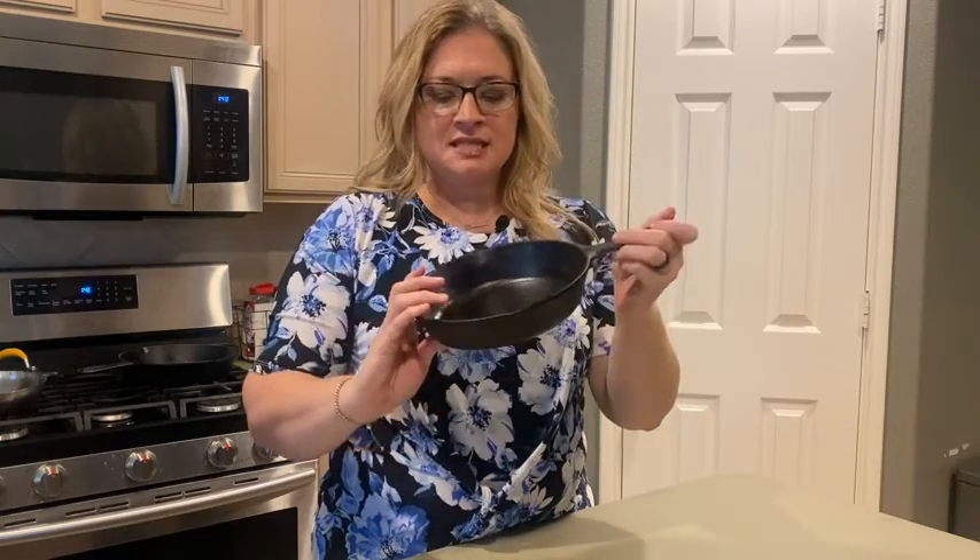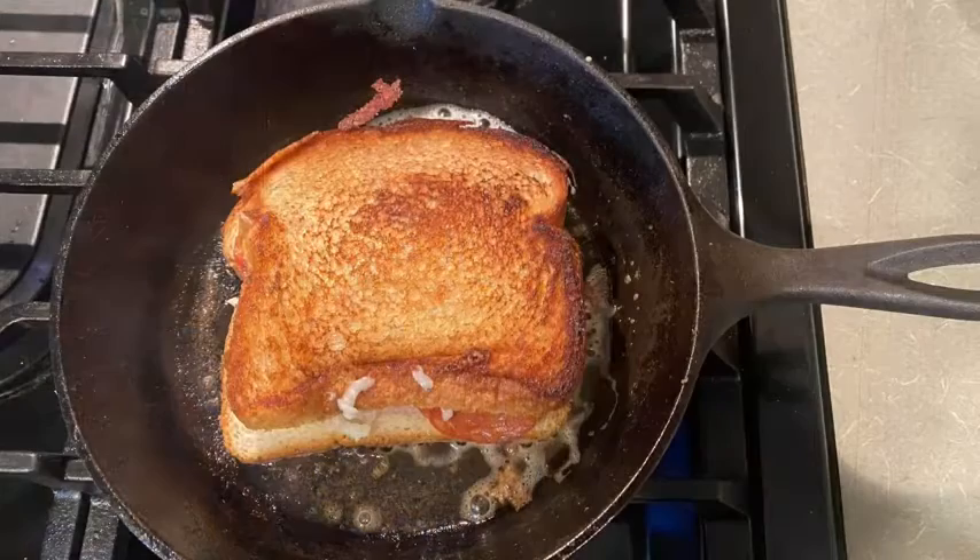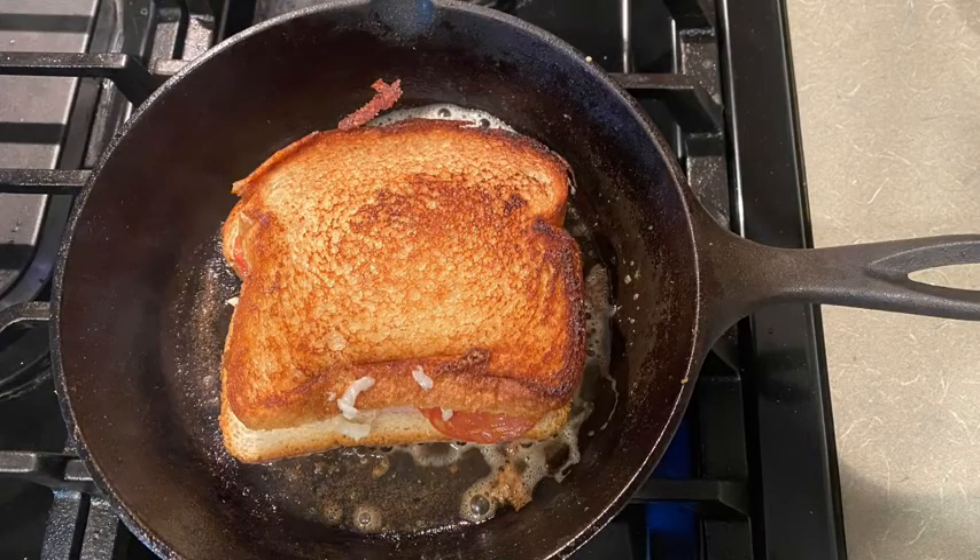What I love about this size — first of all with cast iron, I'm making a lifetime investment. I know this is going to last for years. What I love about my 8-inch is that it's versatile and it's durable.